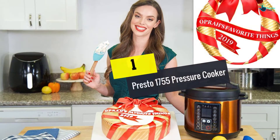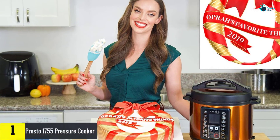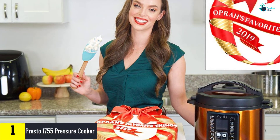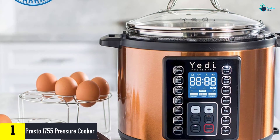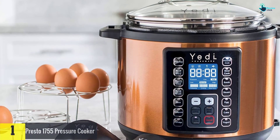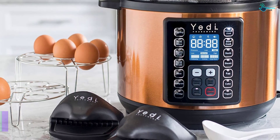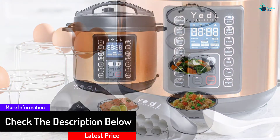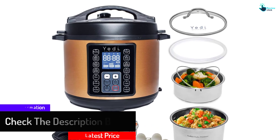And finally at number 1, we have the Presto 1755 Pressure Cooker. The cooker can hold as many as 7 cans so you can cook a lot of things at the same time. It can even be used on a wide variety of ranges. This product is a great fit for those who are just starting to learn how to can — it is pretty easy to learn as you just need to take note of a few simple steps. You can also feast your eyes on the yummy recipes in the recipe book that is included in the package.